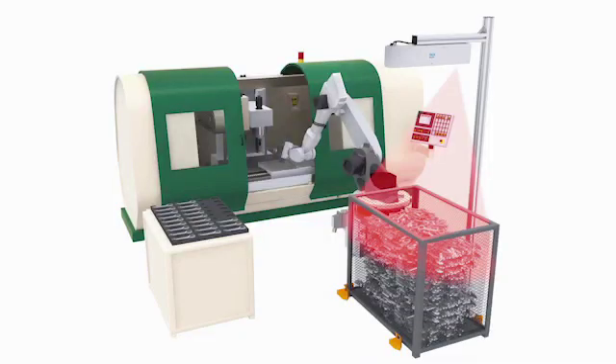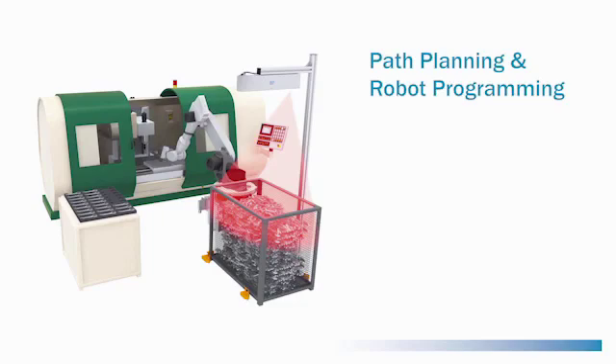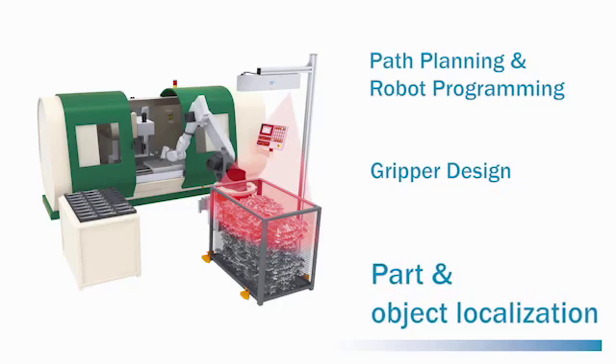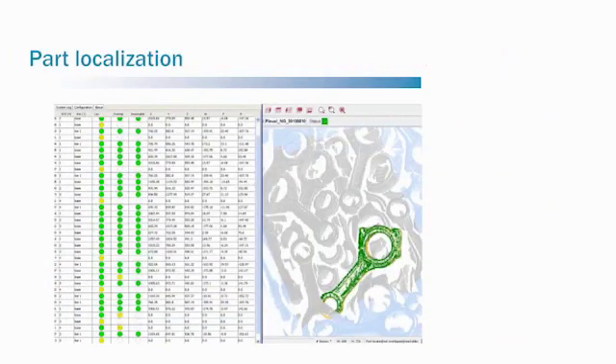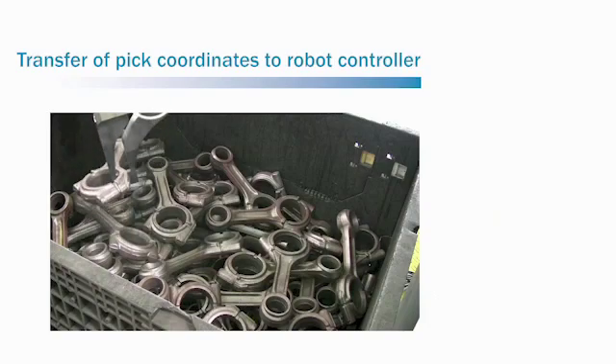The 3 main challenging areas of robot automation are path planning and robot programming, gripper design, and localization of parts and objects. SICK provides a solution to the localization problem. The PLB system takes care of the following steps in the process: image acquisition, part localization, part grippability verification, and transfer of part position to the robot controller.